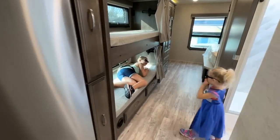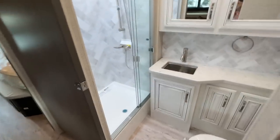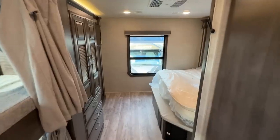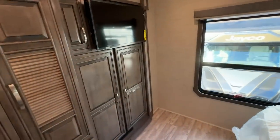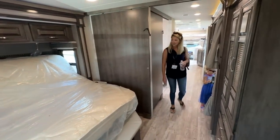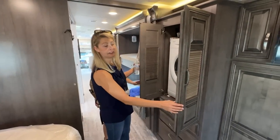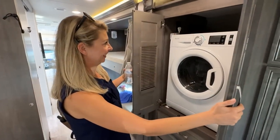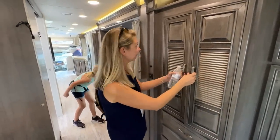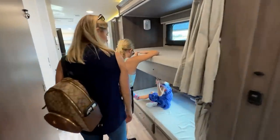I woke up early for this, so I'm taking a nap. I go on the top. It's just so spacious. I sleep on the top. No ma'am. Can you sleep on the top? Got a washer and dryer combo. There you go. It's more than what we have. One day.